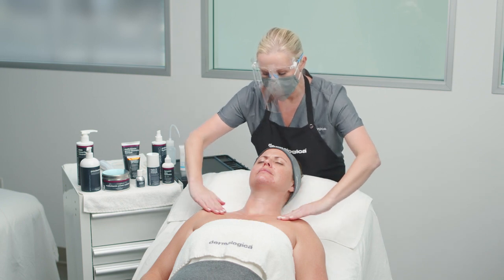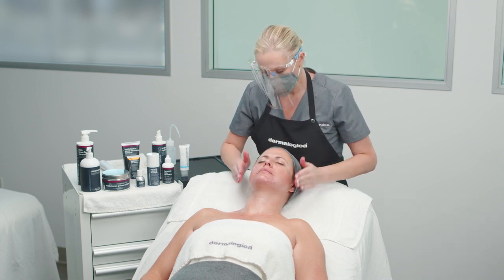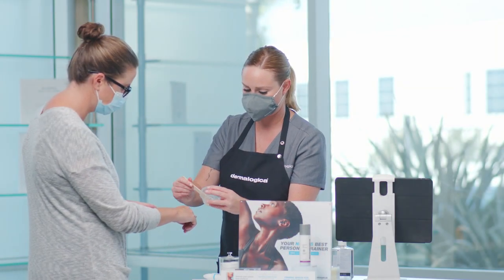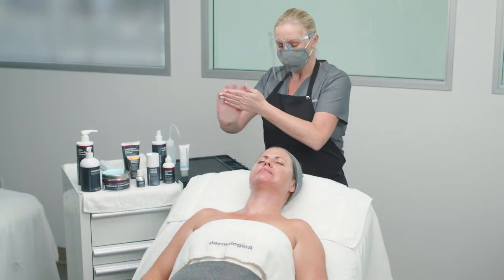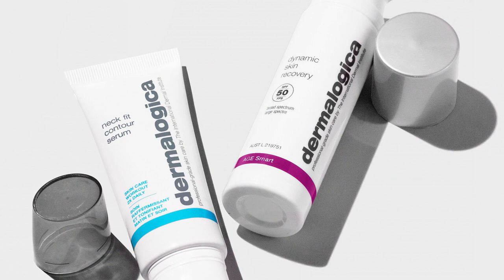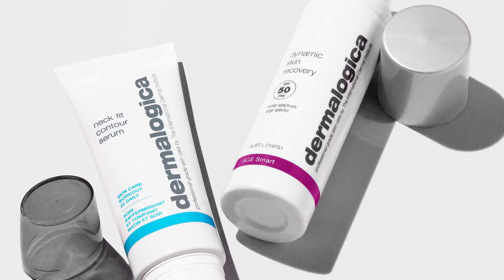Dynamic Skin Recovery SPF 50 is another must-have for clients that desire a multi-functional product with long-lasting results. After completing your client's ProFirm Neck Plus Skin treatment, remember that professional treatments and retail products go hand in hand. Every treatment should follow with recommended products for clients to use at home for continuous results. Be sure to recommend Neck Fit Contour Serum, specifically designed for the neck area, and Dynamic Skin Recovery SPF 50 to protect against harmful and age-inducing ultraviolet rays.